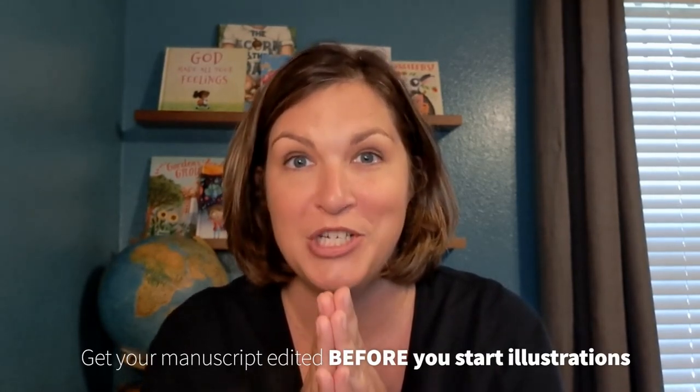Hey everyone, I'm Chelsea Tornetto with At Home Author and today I'm here to beg you — please get your manuscript edited before you start illustrations.